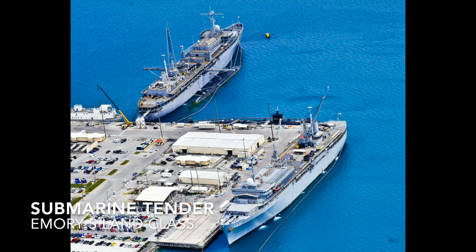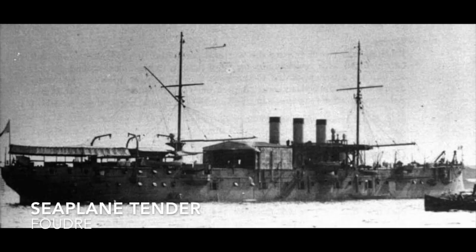Submarine tenders are pretty much the exact same thing but for submarines — the Emory S. Land class is an example. A seaplane tender is a boat or ship that supports seaplane operations, ranging from destroyers supporting them to purposeful ships, like the Fulton or Langley.